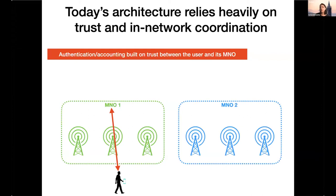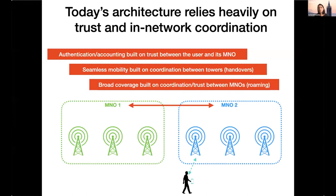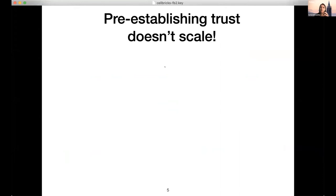When a user attaches to the cellular infrastructure, they connect to a network they have a trusted relationship with — a contract saying that provider is their MNO. Everything built on top, like authentication and accounting, assumes trust between the user and the infrastructure provider. Likewise, seamless handovers work because towers within an MNO coordinate in-network. For roaming, you can only access another provider's network because they have a pre-established agreement with your home operator.